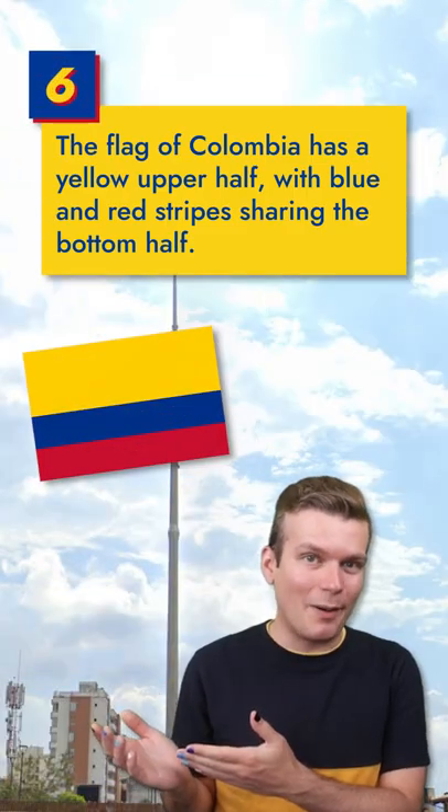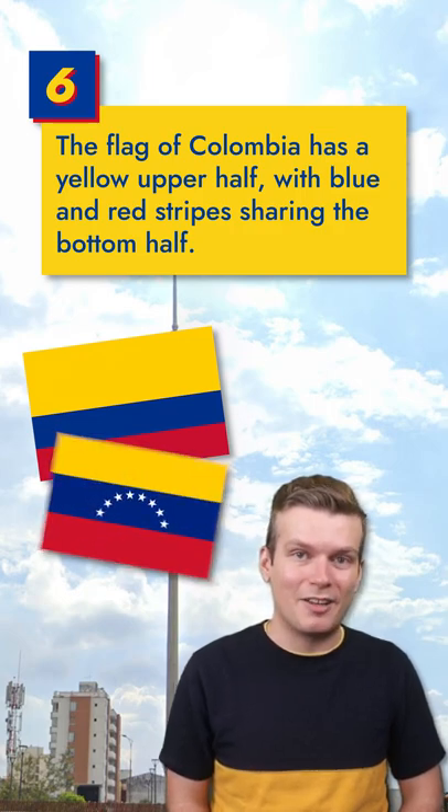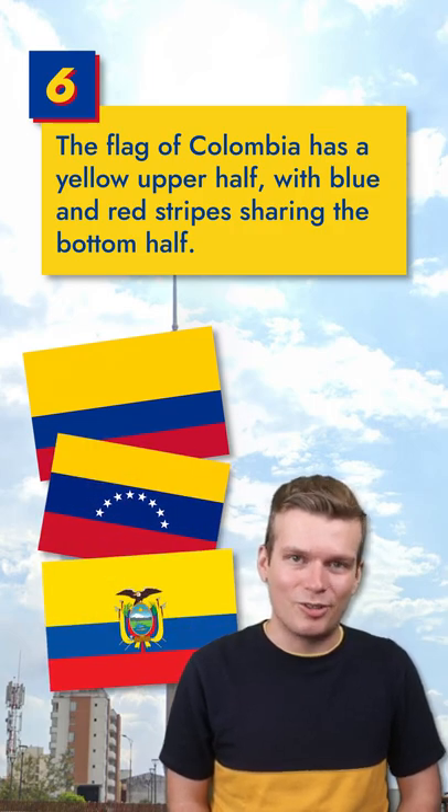The flag of Colombia has a yellow upper half, with blue and red stripes filling out the bottom half. Be careful not to confuse it with the flags of Venezuela and Ecuador, which each feature additional emblems.